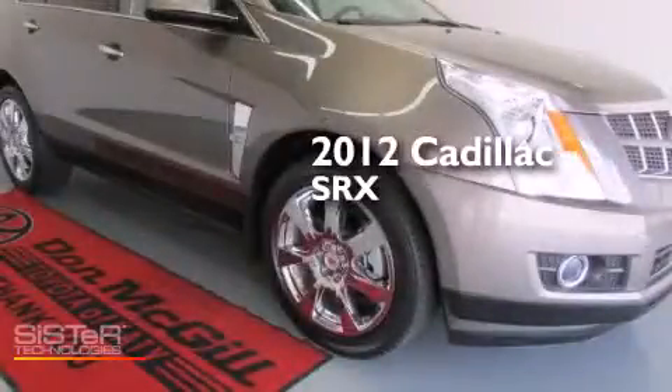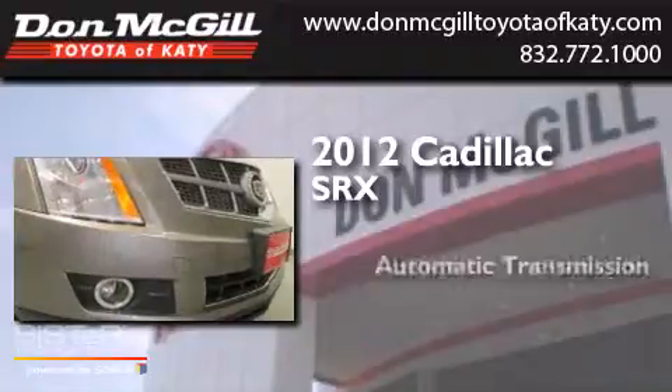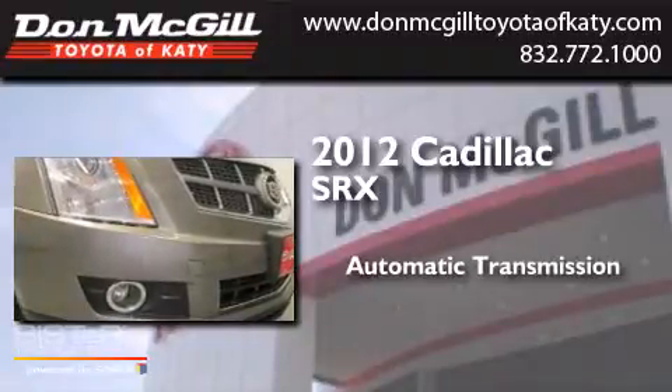This is a 2012 Cadillac SRX. This crossover has an automatic transmission and a V6.